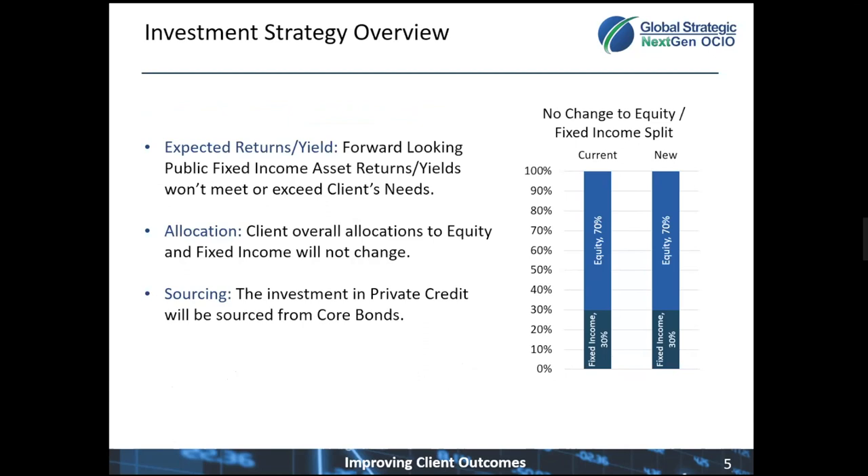For example, if your current policy targets are 70% equity and 30% fixed income, then your new allocation will remain 70% equity and 30% fixed income — so no change to that mix because of this investment.